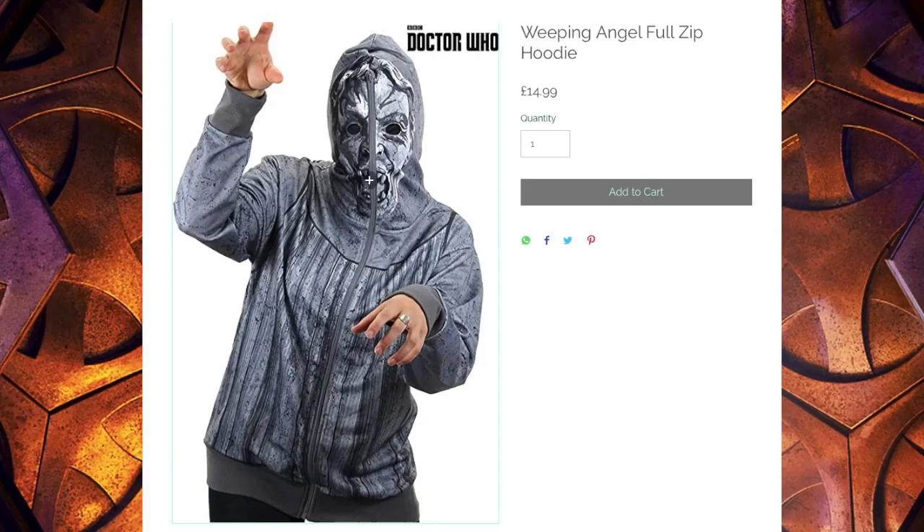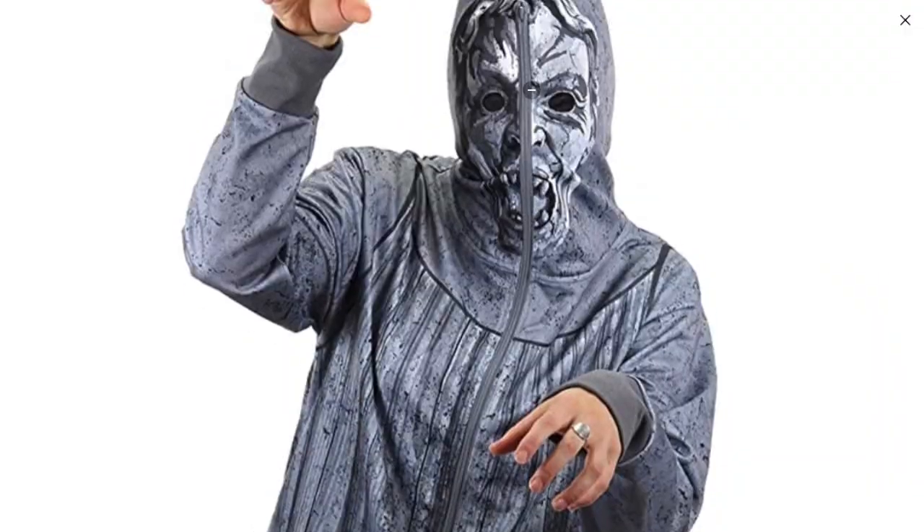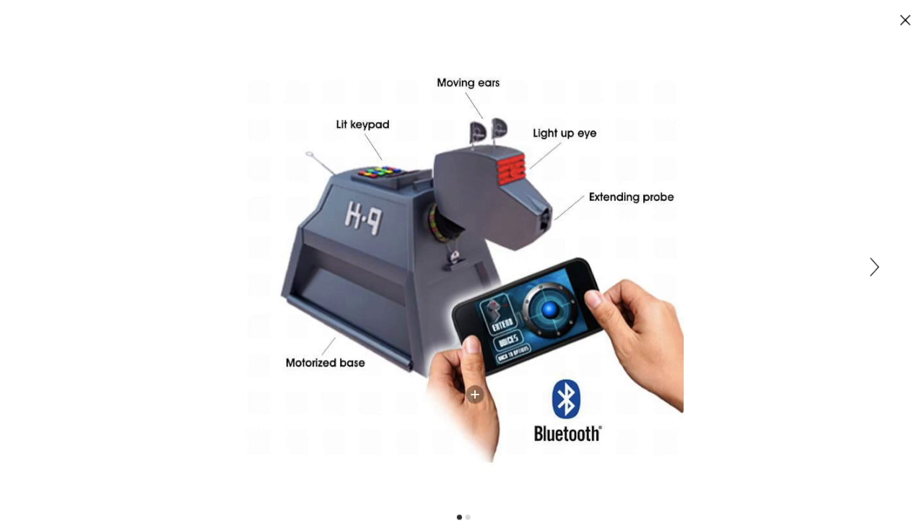This next one's a Weeping Angel hoodie, and it doesn't make you look insane at all. Okay, this next one's actually kind of cool — it's like a canine remote control thing. That's kind of neat.